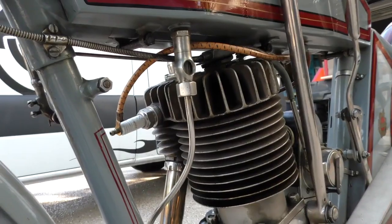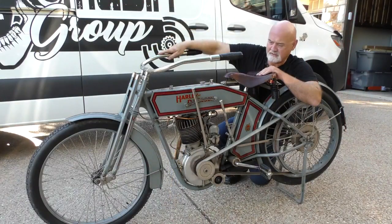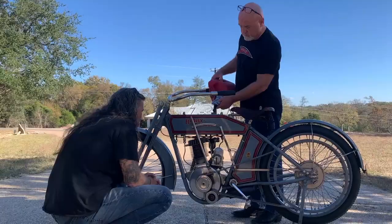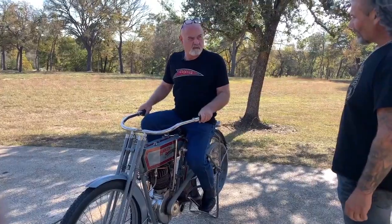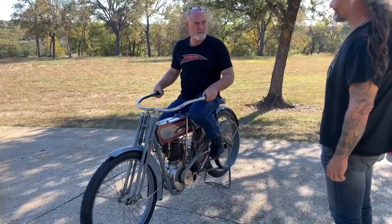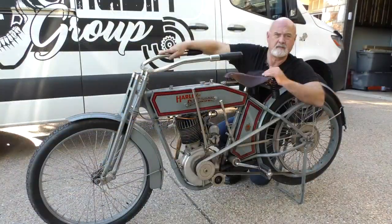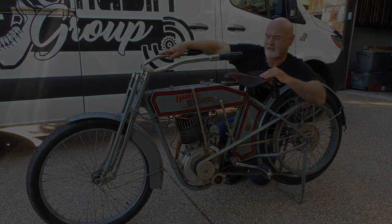They call it 5.35 — so 5 horsepower, 35 cubic inches. Scheibler carburetor. Really easy motorcycle to start, very easy motorcycle to run. If you can ride a bicycle — I can't tell you how many dozens and dozens of people that have never ridden a motorcycle I've put on this, and they ride it and enjoy it.